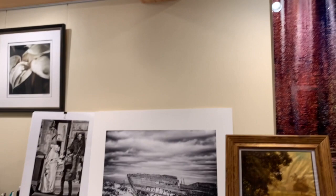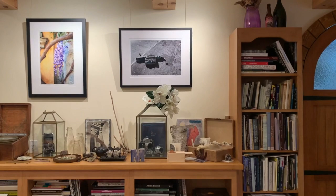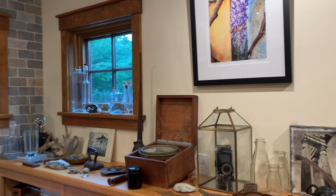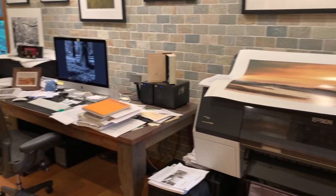This is some other work — another proof of an image in the show this year called What Remains. There are lots of interesting things here I use as inspiration, including all my photography books and odds and ends that I've collected, old cameras and the like. When I finish shooting outside, I come back here and create the photographs using some handmade materials that I've created over the years, some scanned materials, combined in Photoshop to produce the photographs you see here and that are in this year's show.